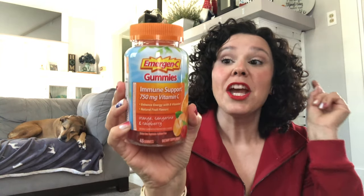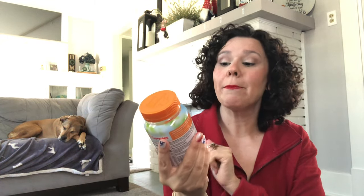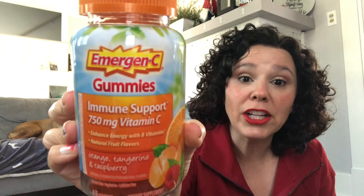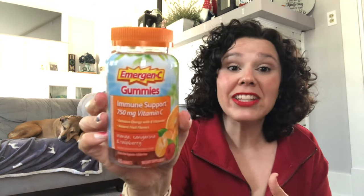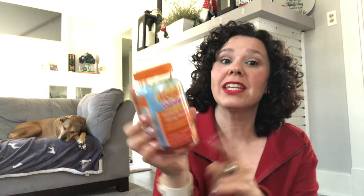This is a full size bottle of Emergency gummies — immune support with 750 milligrams of vitamin C. You get 45 gummies in orange tangerine and raspberry flavor. I could not believe I found this because I had been seeing everybody hauling these name brand full size vitamins from their Dollar Tree and I couldn't find them. You always have to keep your eyes out because you never know when they'll show up at your store. There are seven of us in this house, so it's nice to have these to keep our immune system up — we seemed to get sick a lot this year.